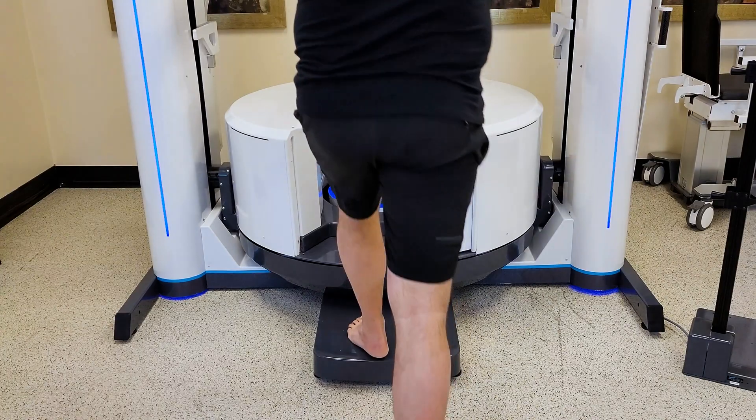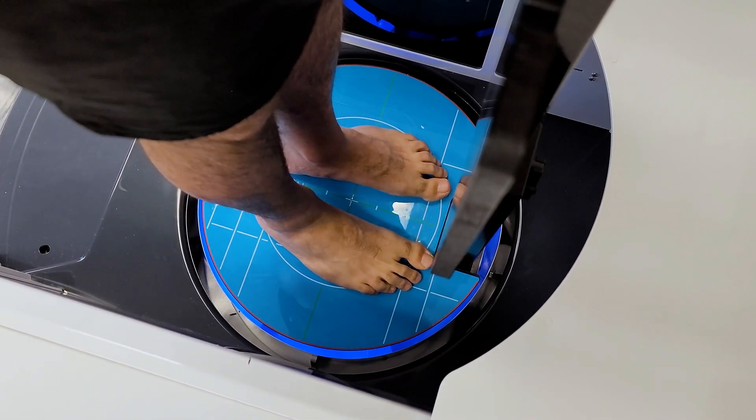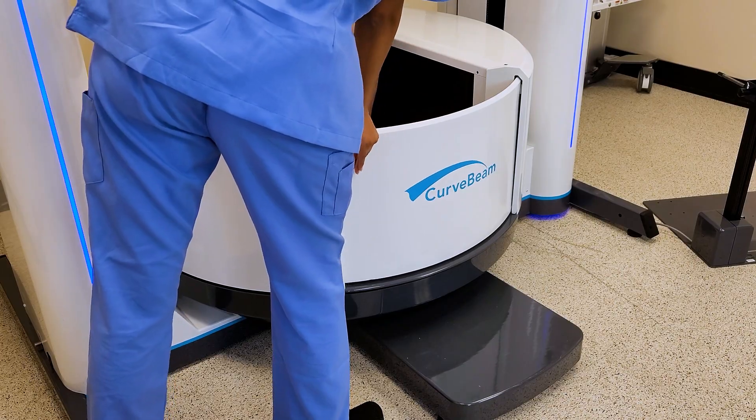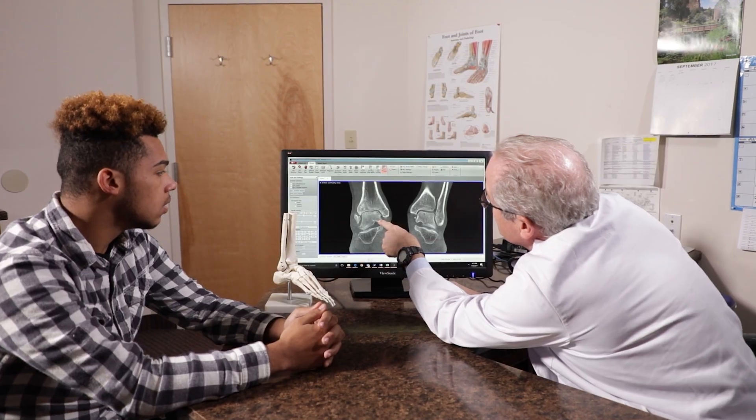These systems are easy to install and easy to operate. They can be placed right in the orthopedic office, outpatient clinic, or ambulatory surgery center. CurveBeam AI — Informed imaging.